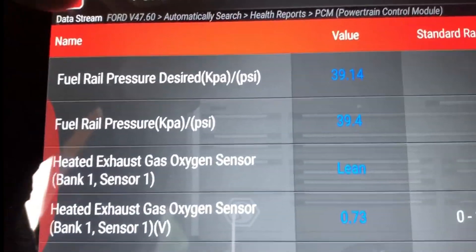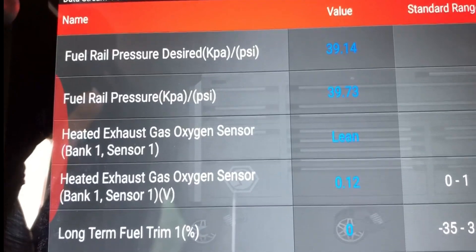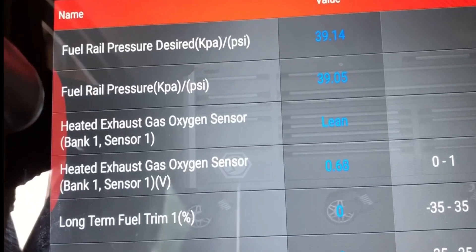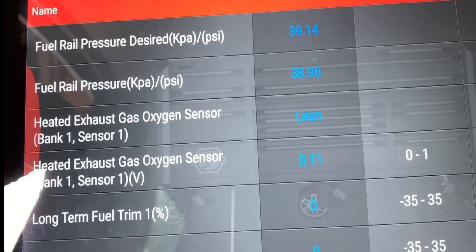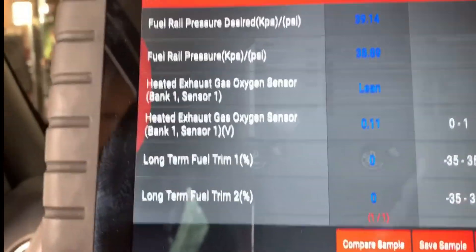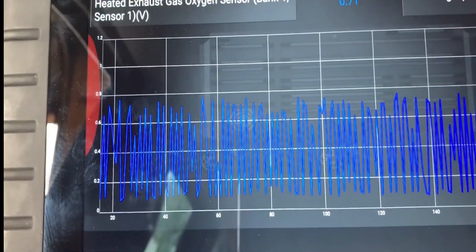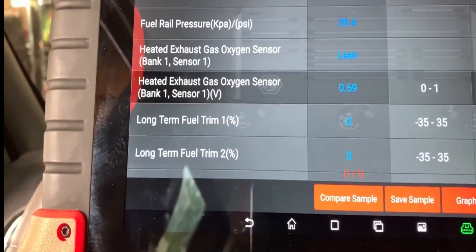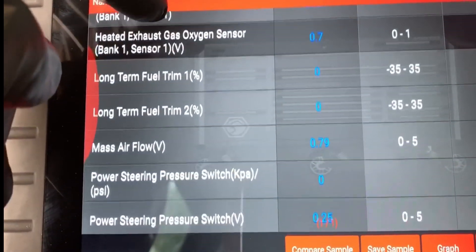Looking at fuel rail pressure desired: 39, fuel rail actual: 39. Heated oxygen sensor for bank one is switching, getting up above 0.8. The O2 sensor is switching — I didn't grab that PID for the other bank, but take my word for it, they are both switching.